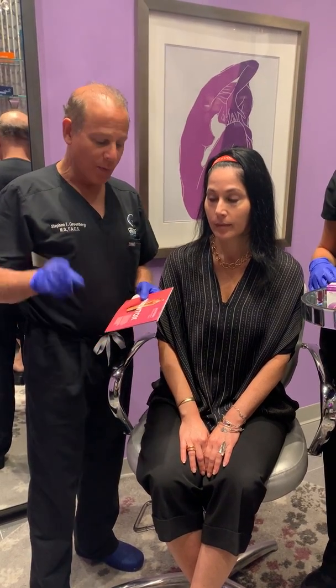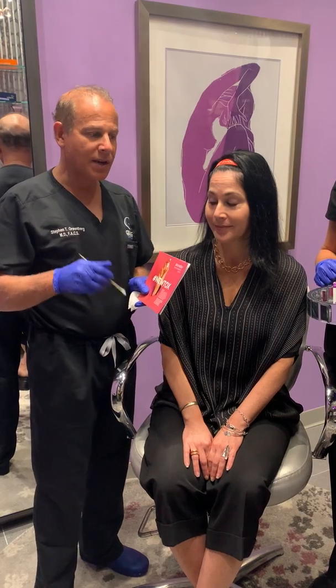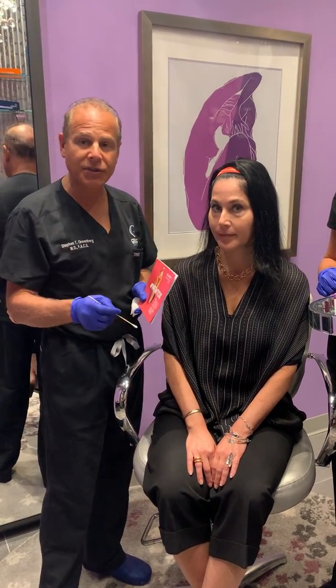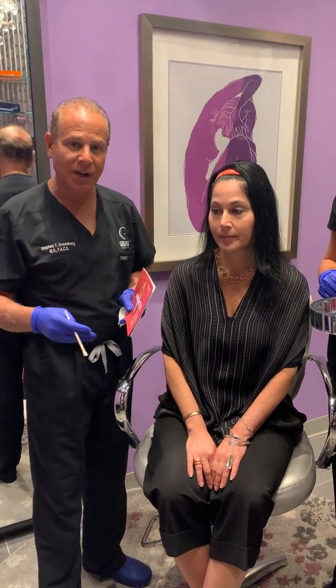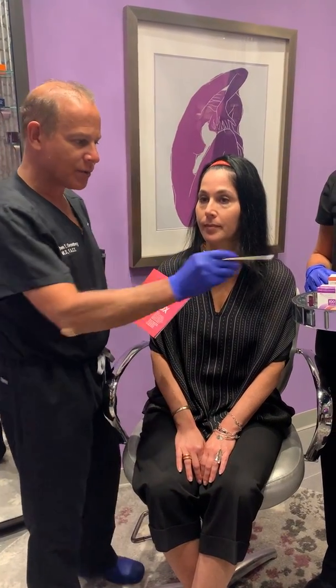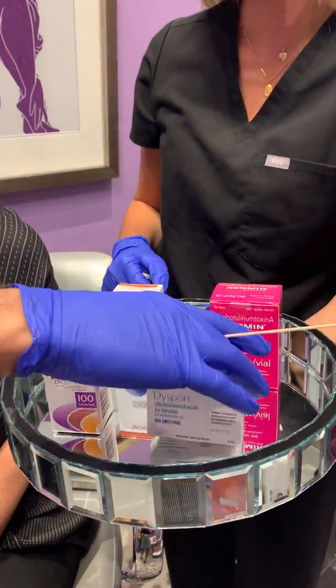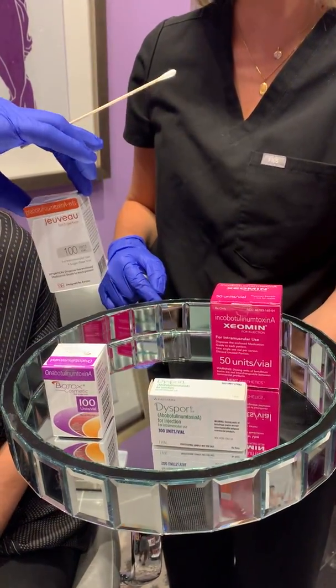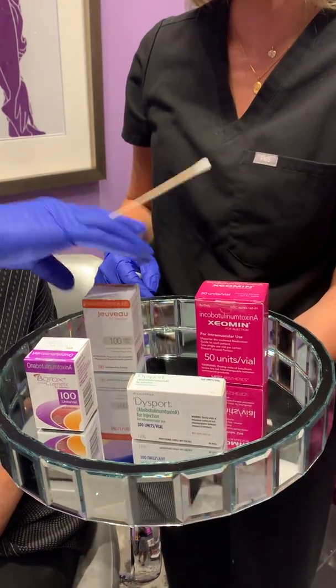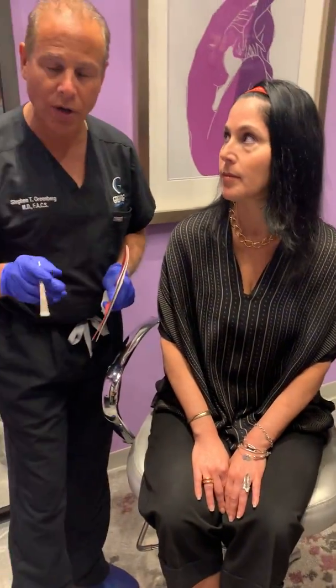Hi, it's Dr. Steven Greenberg. We're doing something called Nutox or Juveau today, which is a competitor to Botox. There are four different types of botulism toxins that we use: the original Botox brand, Dysport, the newest which is called Nutox or Juveau, and Xeomin. All are very similar in the way that they work.